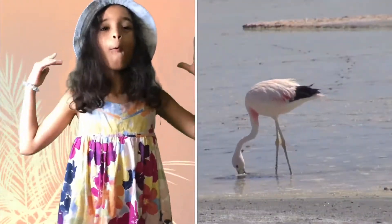Flamingos will suck water and filter the foods. When Flamingos want to rest, they stand on one leg!